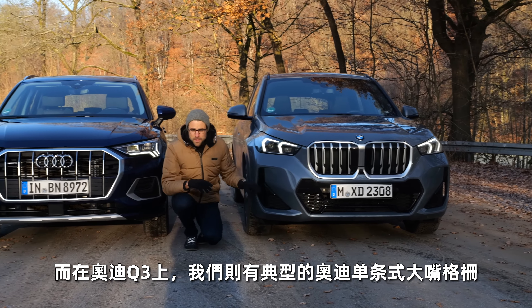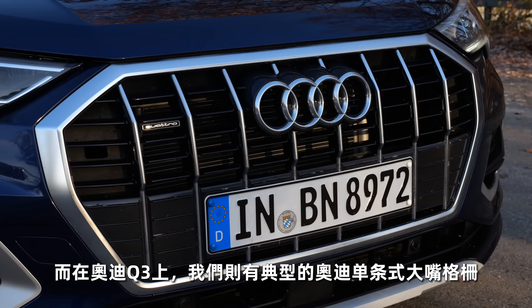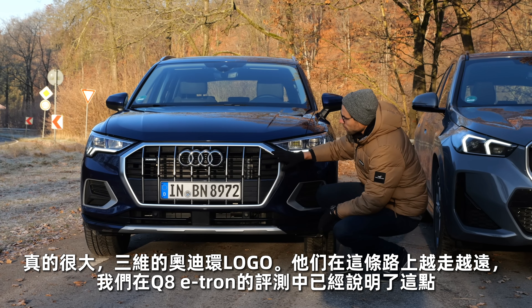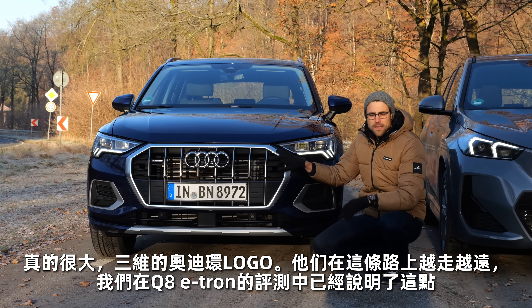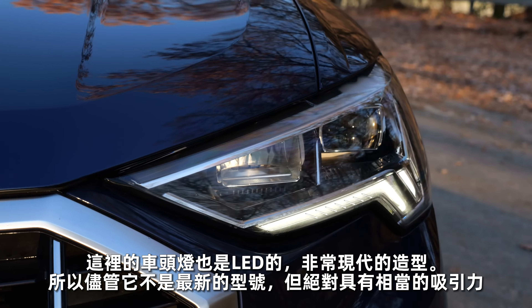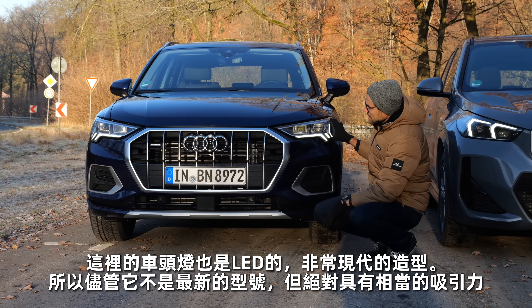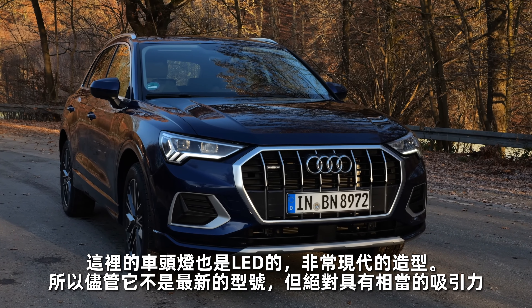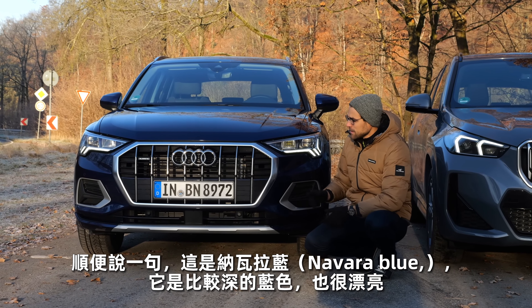Whereas with the Audi Q3, we have this typical Audi single frame grille, really large three-dimensional Audi rings — they are more and more going away from that now, we will see that in the Q8 e-tron episode. The headlamps here are also LED ones with a very modern styling. So this is not the all-new model, but it still has a quite modern appeal, definitely.